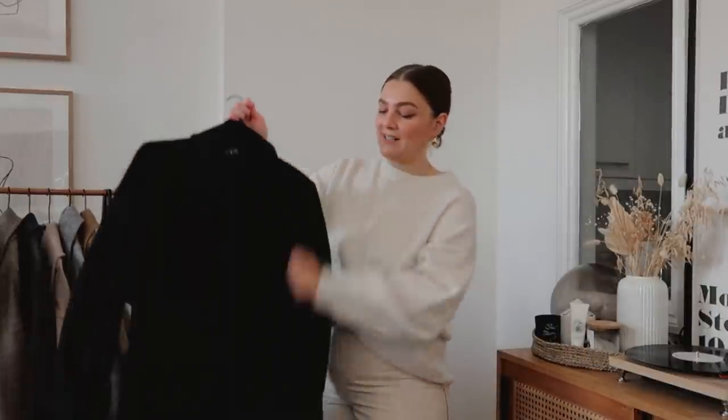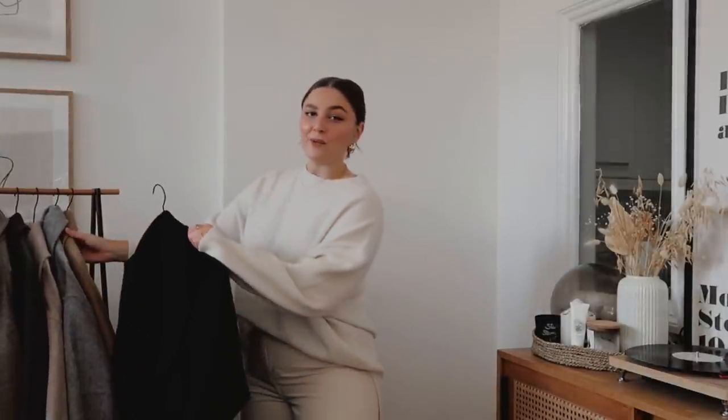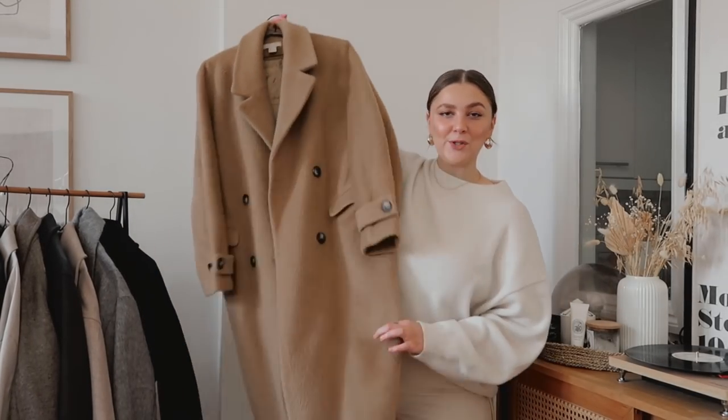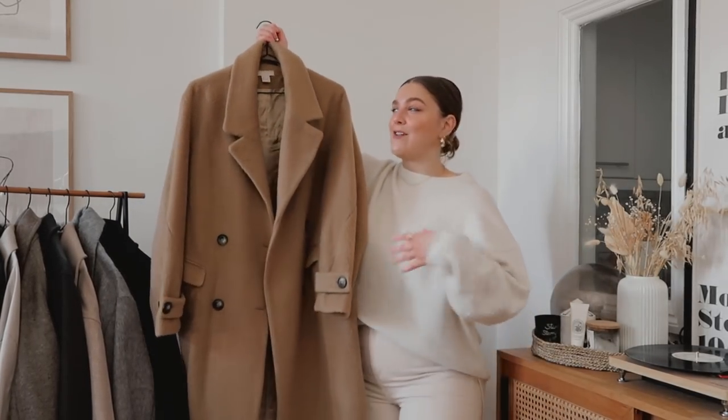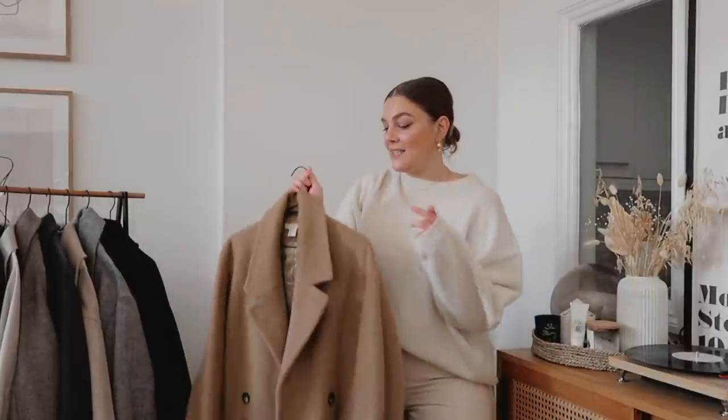The only thing with this coat is you do need to invest in a good defluffer because black coats, especially black wool coats, pick everything up. The second coat I have to show you I have had in my wardrobe for a really long time — this kind of gave way to my love for a long line coat and it's from H&M.